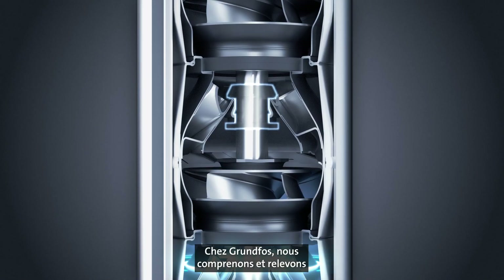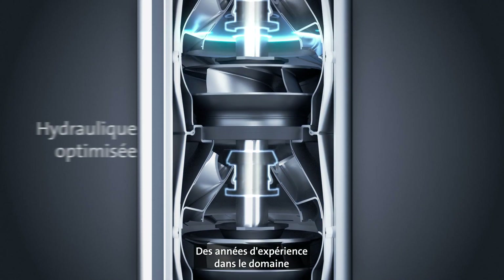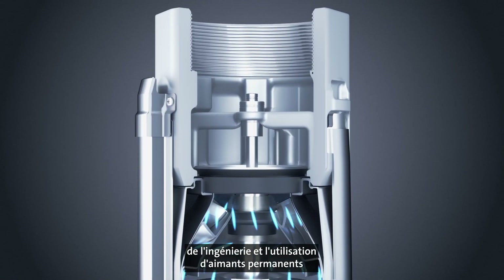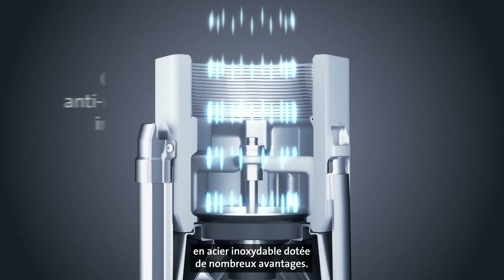At Grundfos, we understand and meet the challenges of groundwater pumping. Combining this with years of experience in engineering and the use of permanent magnets has resulted in an all stainless steel pump with a number of features.